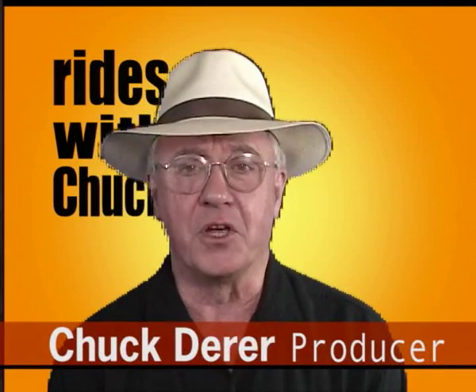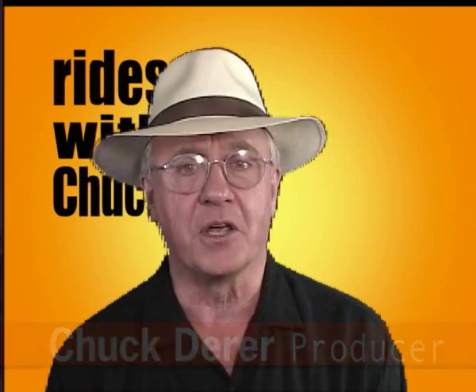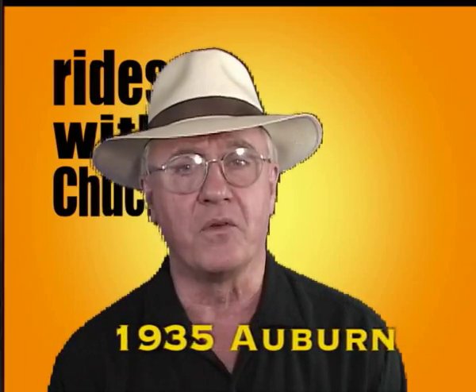Hi, welcome to Rise with Chuck. In this video, we tip our hats to Indiana and we take a ride in a 1935 Auburn 851 Phaeton.